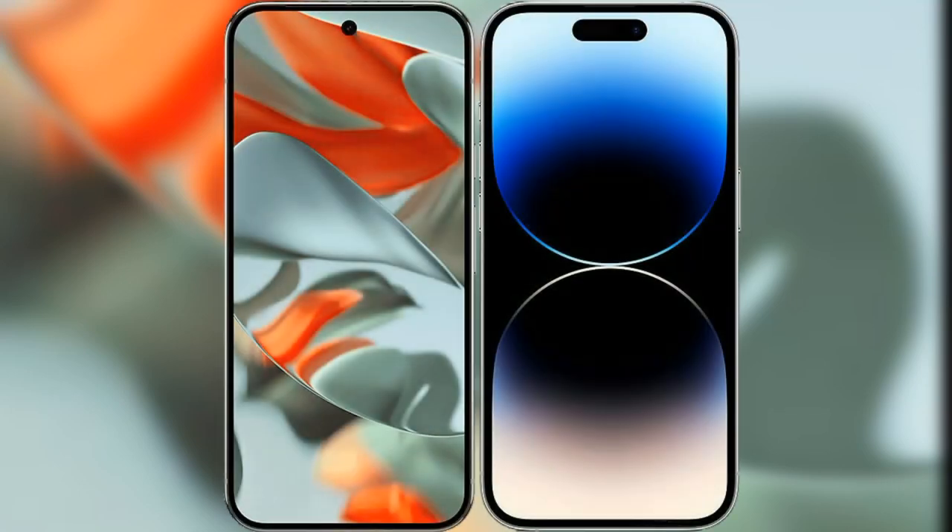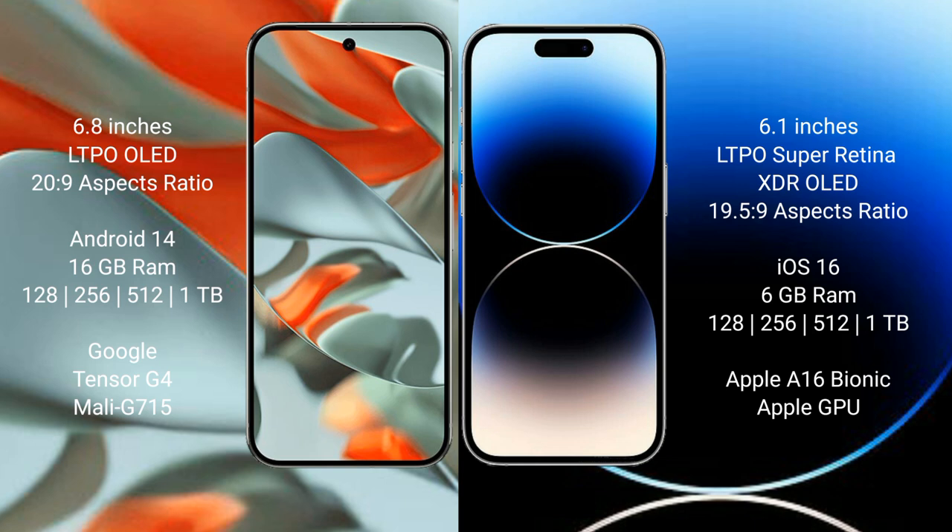I will compare the new Google Pixel 9 Pro XL with iPhone 14 Pro. Google Pixel 9 Pro XL has a 6.8-inch LTPO display with an aspect ratio of 20:9. iPhone 14 Pro has a 6.1-inch LTPO Super Retina XDR display with an aspect ratio of 19.5:9.